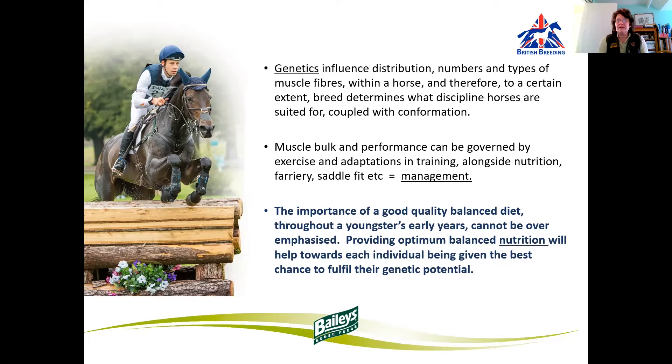Muscle bulk and performance can be governed by exercise and adaptations in training, alongside nutrition, farriery, saddle fit — all will help with the management. The importance of a good quality balanced diet throughout a youngster's early years cannot be overemphasised. Providing optimum balanced nutrition will help towards each individual being given the best chance to fulfil their inherited potential.